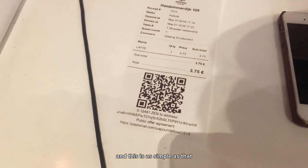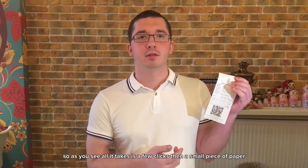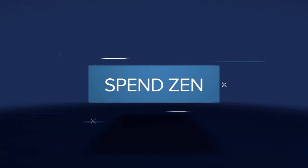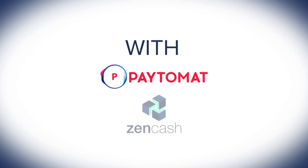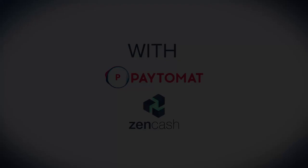And this is as simple as that. As you can see, all it takes is a few clicks and a small piece of paper. Can you see the same thing?